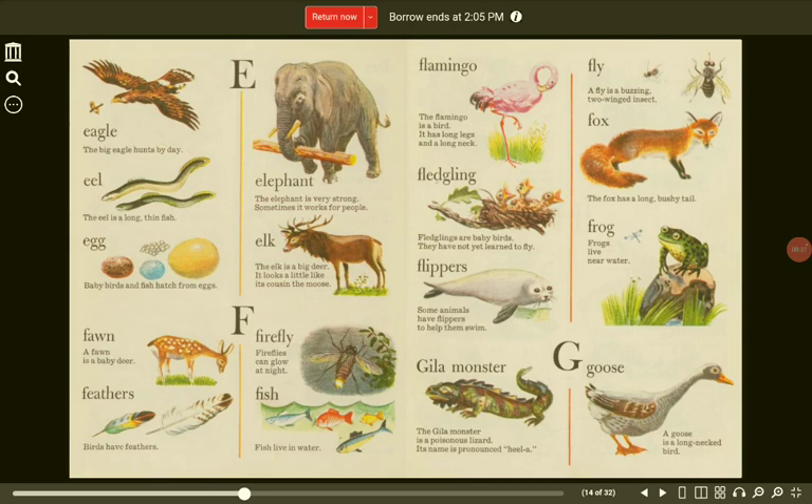G. Gila monster. The gila monster is a poisonous lizard. Its name is pronounced gila. Goose. A goose is a long-necked bird.